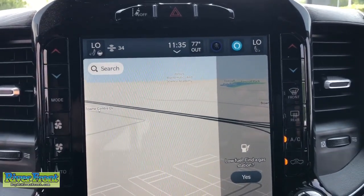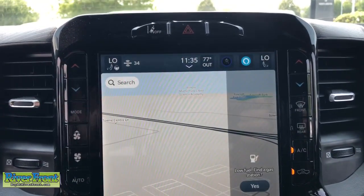Heated driver's seat, keyless entry, navigation system, keyless start, and power passenger seat.